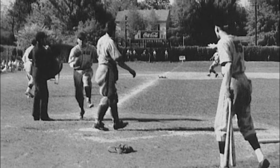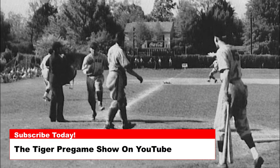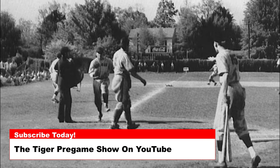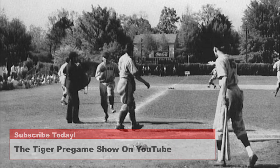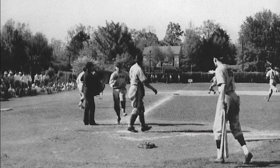Today's photos are from 1948 and are of Clemson baseball when the Tigers played on Riggs Field. The house you see in the background of this photo down the third base line would eventually become a fraternity house and then the Mellow Mushroom.